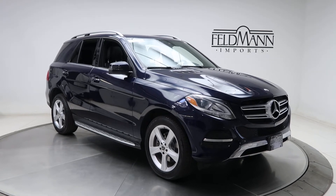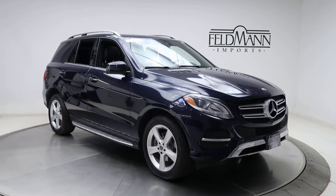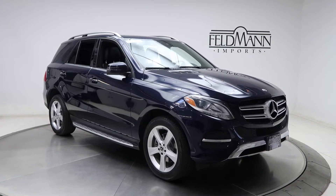Hey, what's up everyone, this is Chris from Feldman Imports. Today we're taking a look at a certified pre-owned 2017 GLE 350 4Matic. This one's a Lunar Blue.